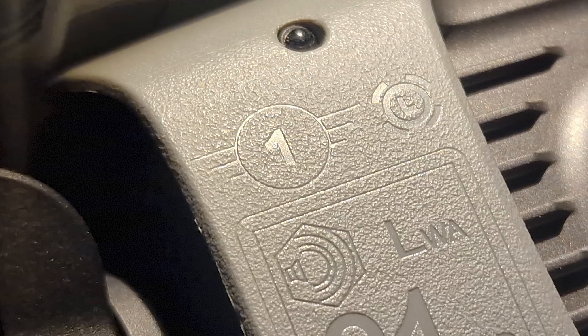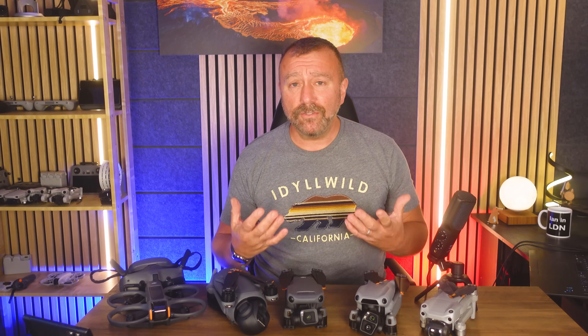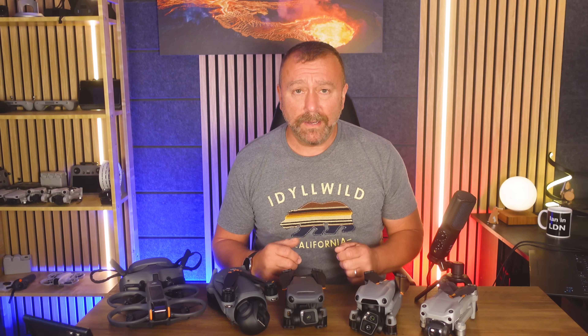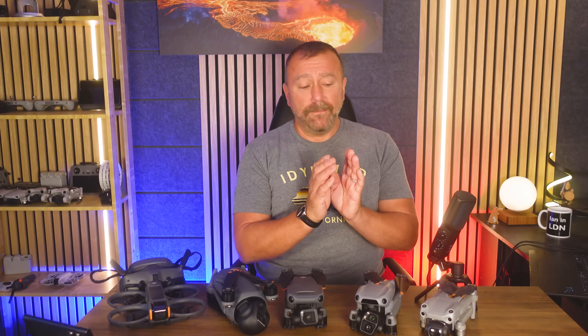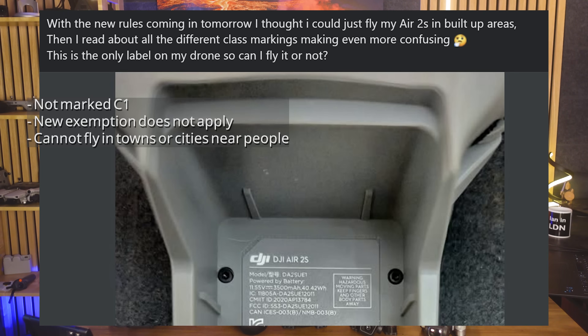Second point: this only applies to drones marked with a C1 label. So if you've got an older Air 2S — the original Air 2S did not have a C1 label — or an Air 2, or any equivalent drone that does not have that C1 label, then the new exemption does not apply. You cannot fly these like the C1 label drones. As it has no C1 label, the Air 2 is stuck to flying in open countryside.